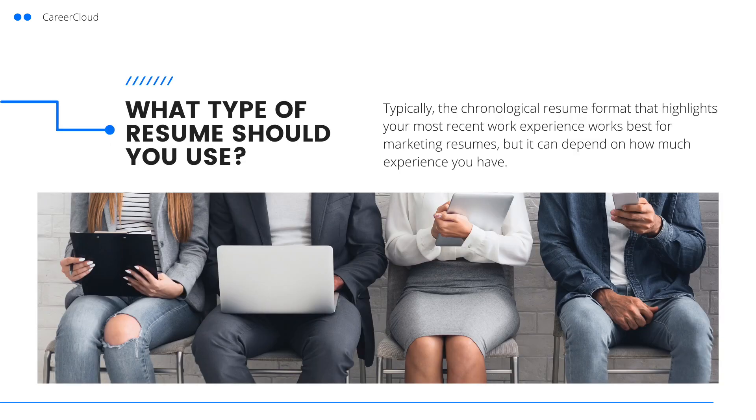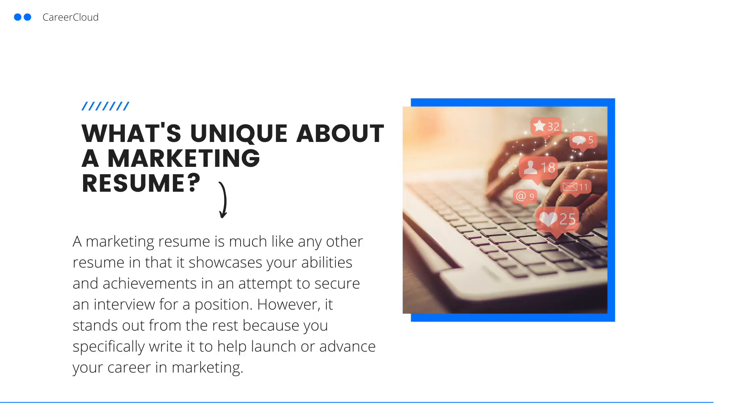What type of resume should you use? Typically, the chronological resume format that highlights your most recent work experience works best for marketing resumes, but it can depend on how much experience you have. What's unique about a marketing resume? A marketing resume is much like any other resume in that it showcases your abilities and achievements in an attempt to secure an interview for a position. However, it stands out because you specifically write it to help launch or advance your career in marketing.